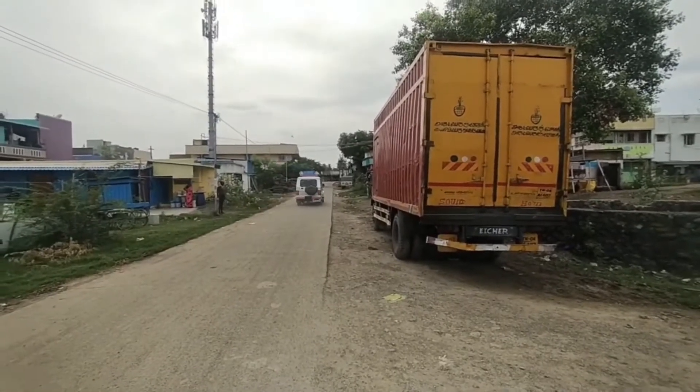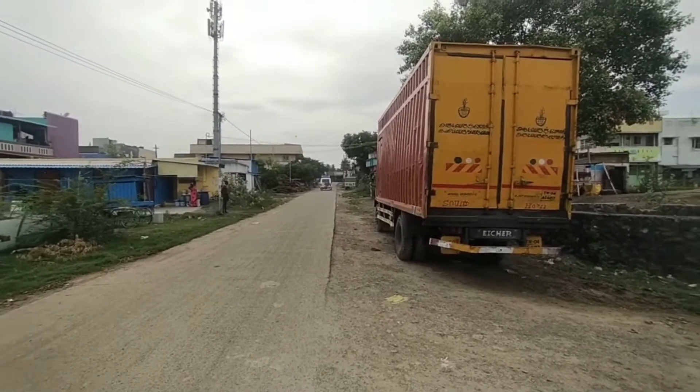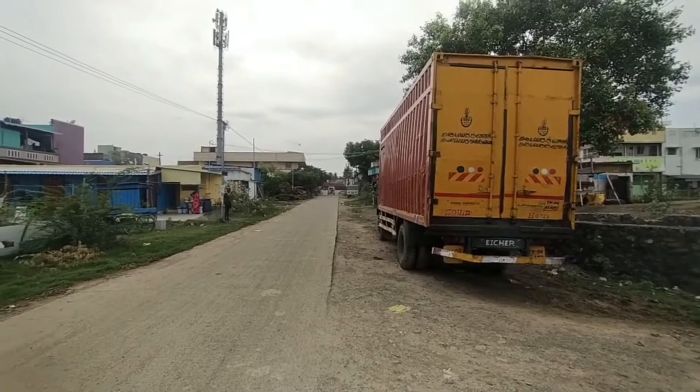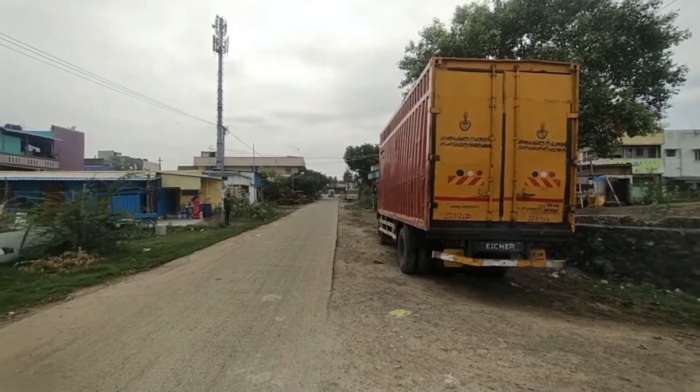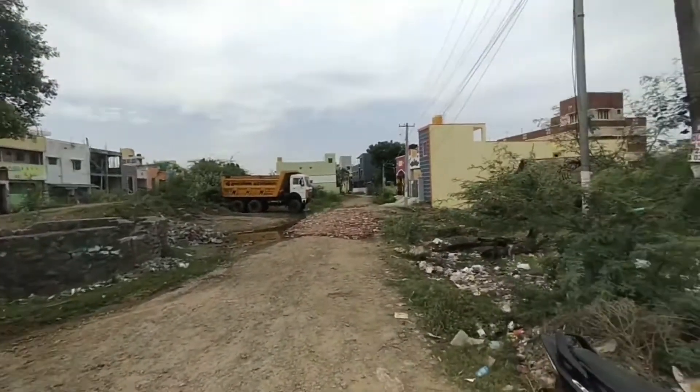Hi viewers, welcome to SK Real Estate Chennai. We are going to see a property on the Mangard to Kuntratour Main Road. The road goes straight up to Kuntratour Junction and right is Mangard — the route being Kuntratour-Koovur-Mangard. It is just 200-300 meters from the business tower.